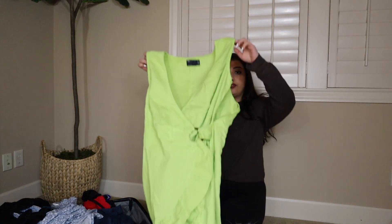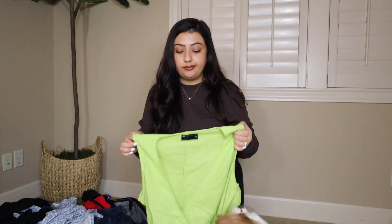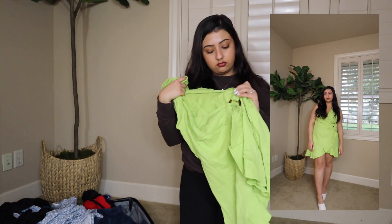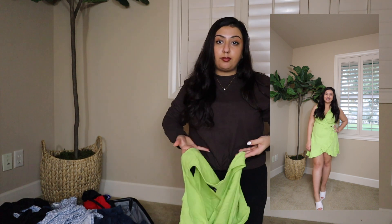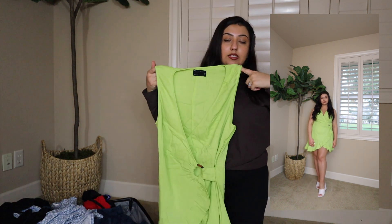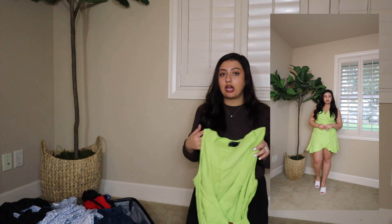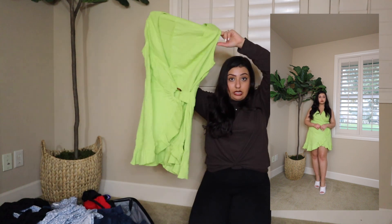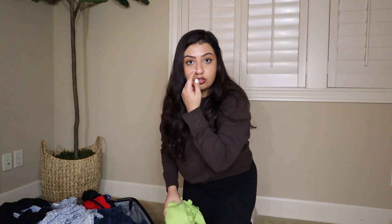The second-to-last clothing item is this really beautiful lime green wrap dress I got from ASOS. It has a little circle tortoiseshell detail that ruches up the tie for the dress, so it makes you look a little more cinched. It has really wide, more modest sleeves, and it completely fits my body shape — it's not a loose-fitting dress. It has frilled bottoms. It does need an iron, but it's super beautiful. Definitely a Cancun trip type of color — vacation vibes.